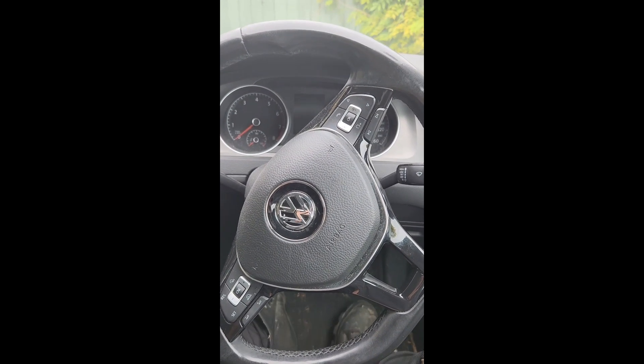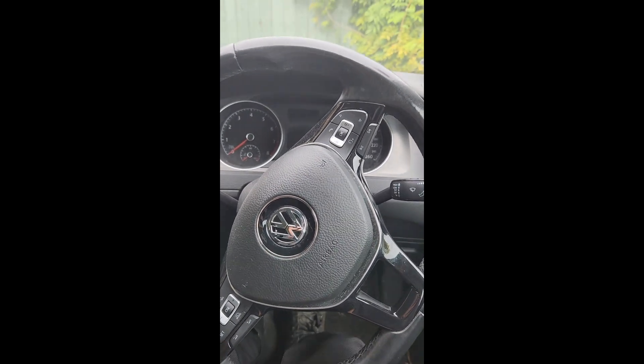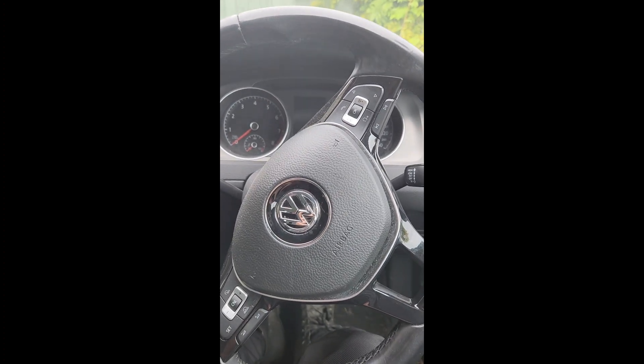Alright, so you've decided to ruin your life by buying a Volkswagen — maybe an Audi. I think they have the same problem.